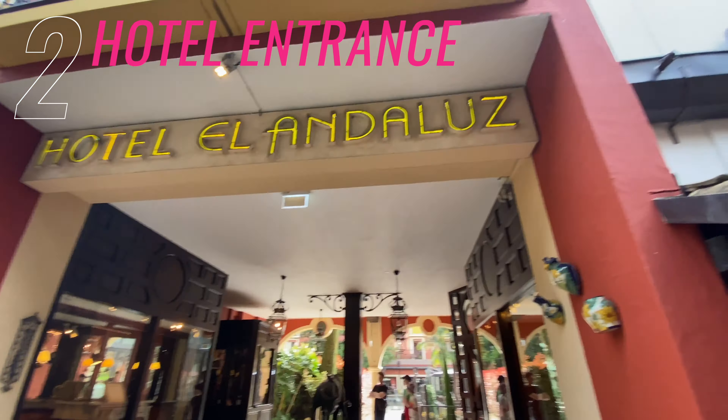If you're staying at one of the on-site Europa hotels, then this is the entrance you can use. This takes you into the Spain area of the park, and anyone can use it to leave the park.